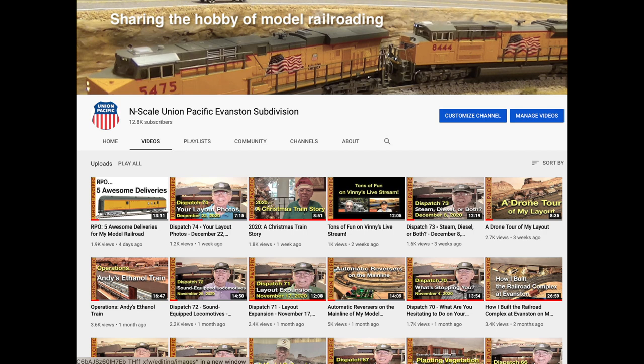And to help you decide, I'm going to put a link to my videos page down below. So I'm asking you to tell me which was your favorite video uploaded in 2020, so that I can try to bring you similar content in 2021.